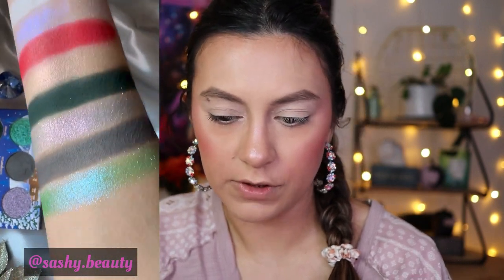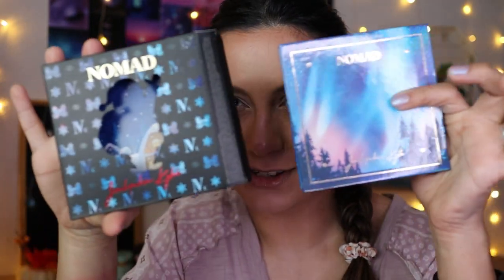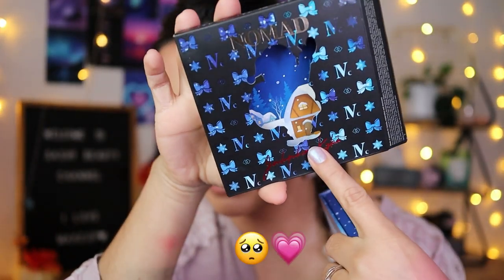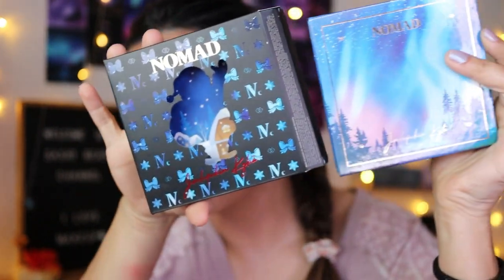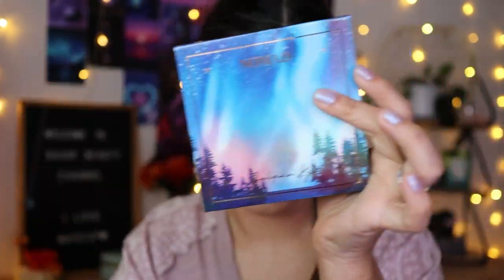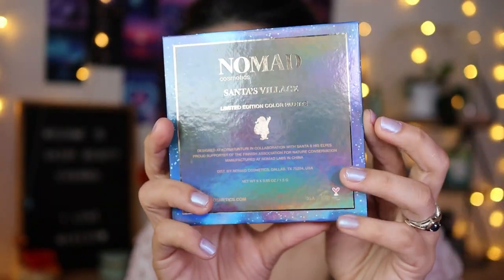It's inspired by the Christmas tree of Santa Village in Finnish Lapland, infused with cloudberry seed oil to help keep the colors as fresh as winter air. It's cruelty-free, vegan, and 100% plastic free. They make a donation to the Finnish Association for Nature Conservation. This palette is limited edition and retails for $29. As you pull out the packaging you see the detail of a little Santa village home — so cute!